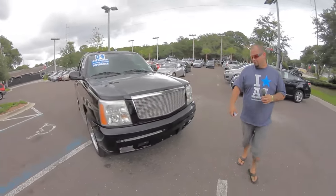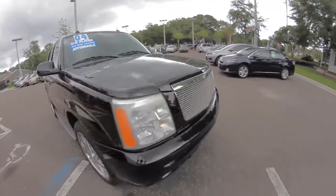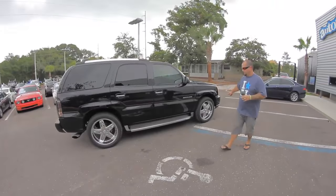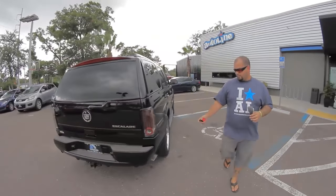It's got a 5.3 liter V8 motor, an aftermarket grill, 22-inch wheels, factory running boards, factory luggage rack, and side exhaust.